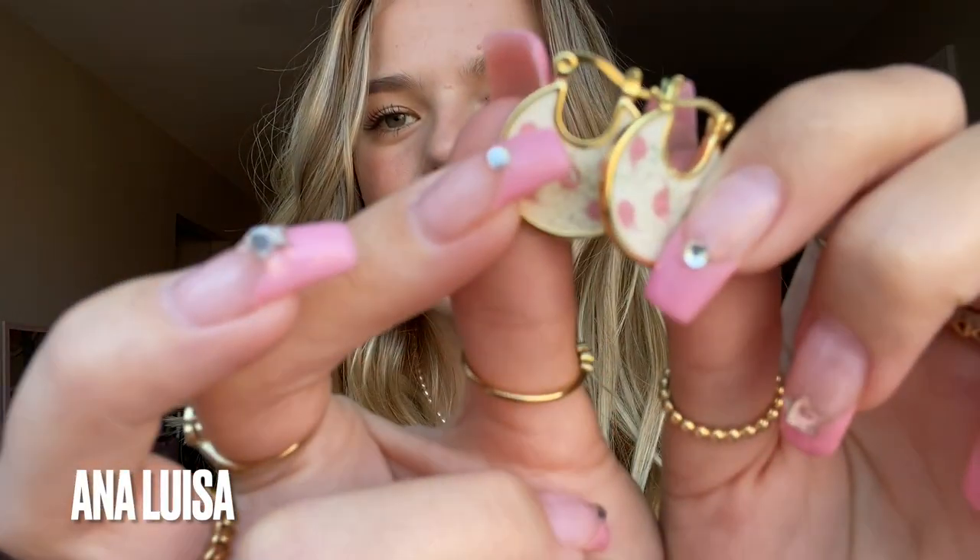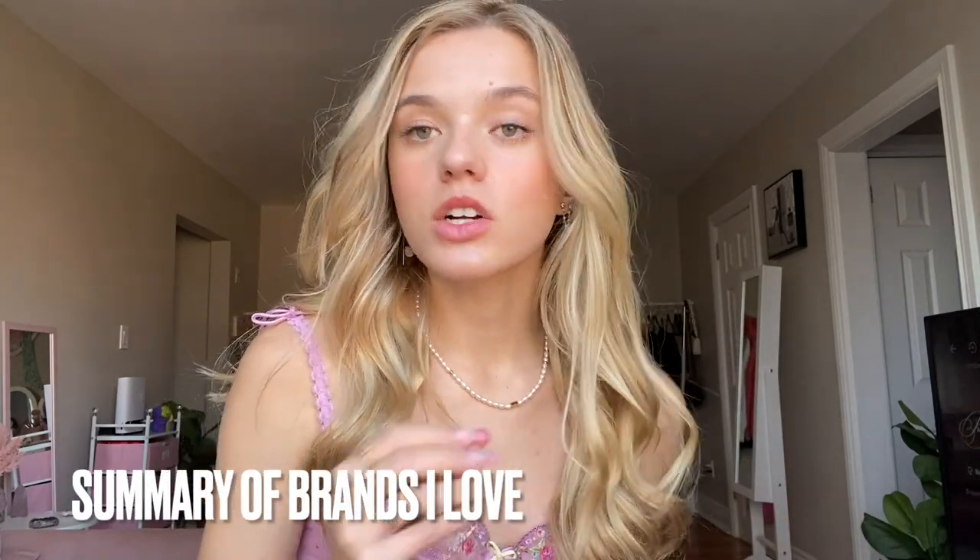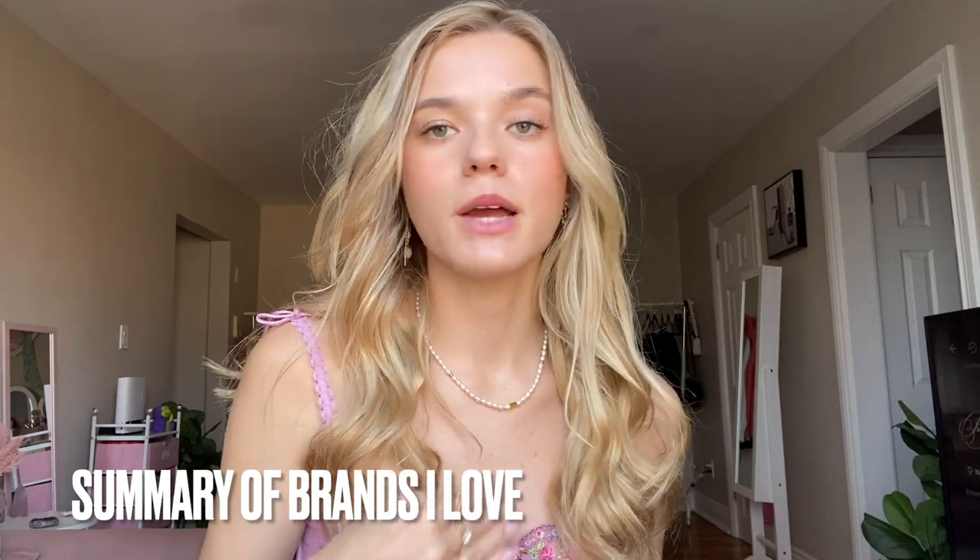I thought I had all my Anna Louisa stuff at home but I actually do have one pair of earrings here in Kingston. These give me very much Marie Antoinette coquette vibes with the little pink watercolor design — they're really gorgeous. They're really comfortable too, with a backing that goes almost like a stud. Check out Anna Louisa — they are a carbon neutral company and their gem sourcing is really sustainable.